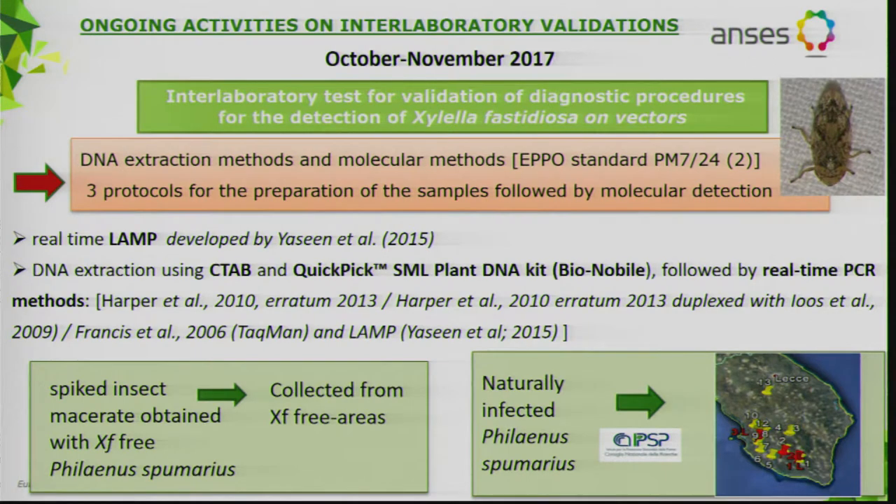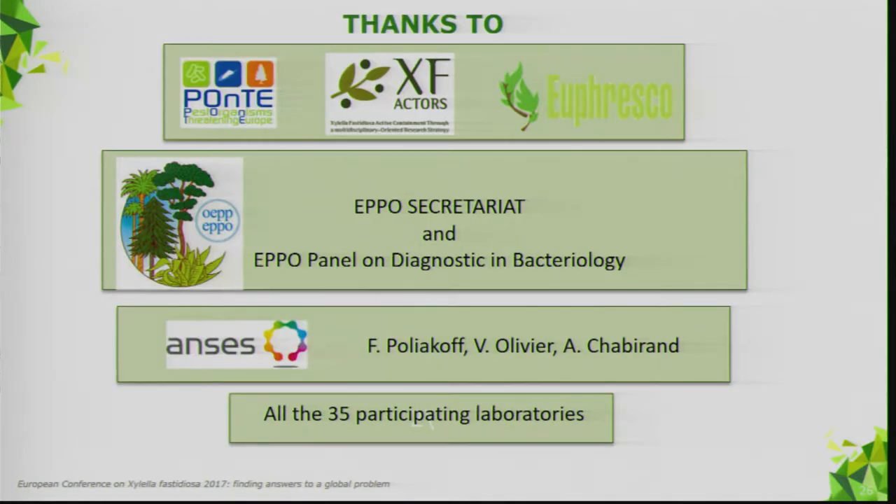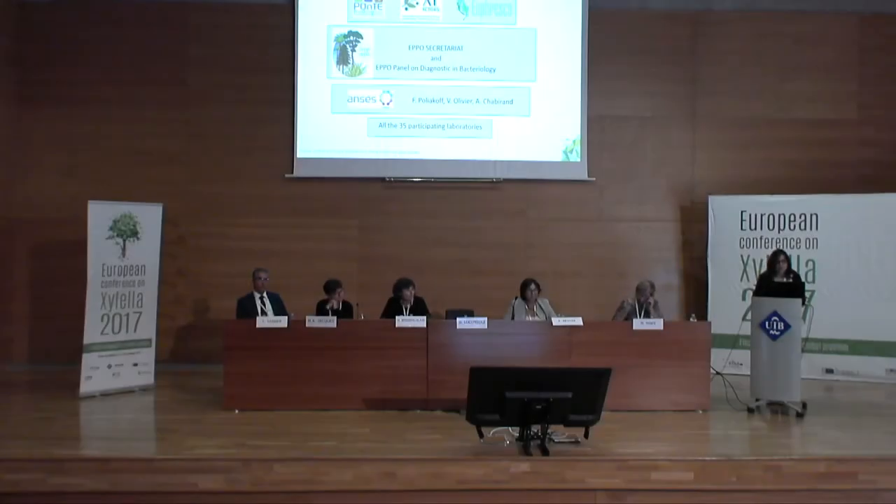Another ongoing test performance study is organized by ANSES on DNA extraction methods and the molecular methods reported by EPPO for detection of Xylella fastidiosa on vectors. The samples consist of spiked insect macerate with Xylella-free Philaenus spumarius and naturally infected Philaenus spumarius. Thanks to the three European projects that gave us the opportunity to organize this interlaboratory comparison involving such a large number of laboratories, and to the EPPO secretariat, the EPPO panel on diagnostic bacteriology, ANSES, and all 35 participating laboratories.